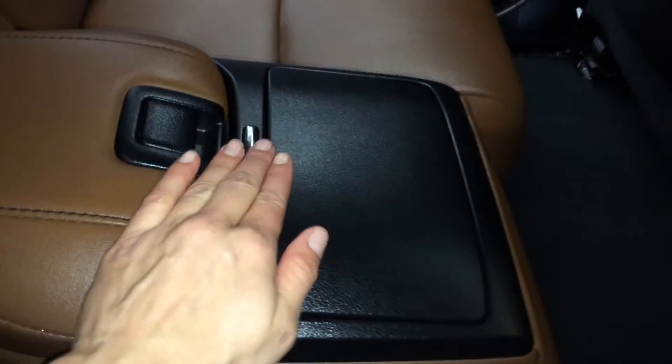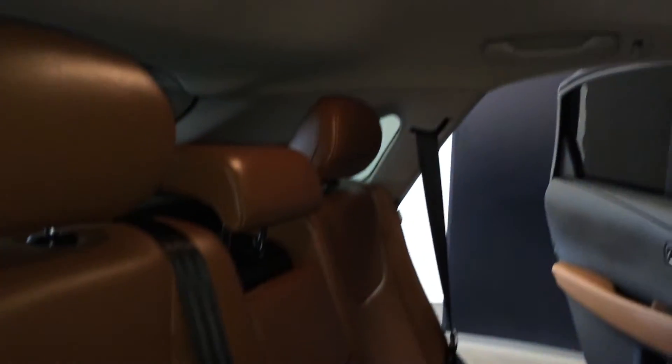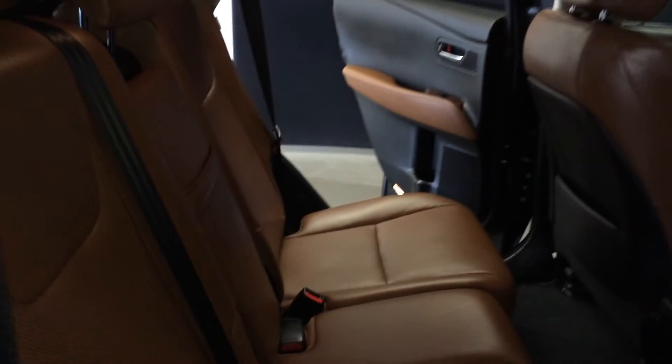Beverage holder, powered window controls, back seat pockets, ventilation ducts, fold down armrests with cup holders and storage. You have curtain and side impact airbags, overhead handles, hooks and lighting. Underneath the seats you'll find your slider bars — they move the seats forward and backwards — and levers on the sides of the seats are for recline or to fold them flat down.